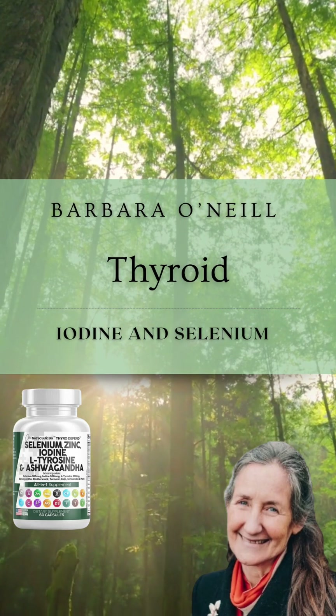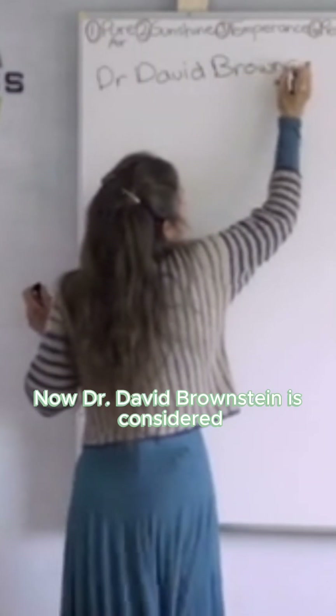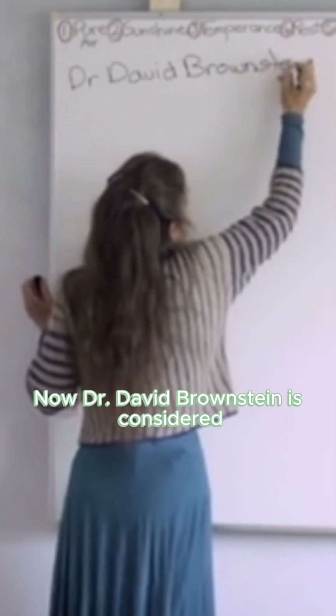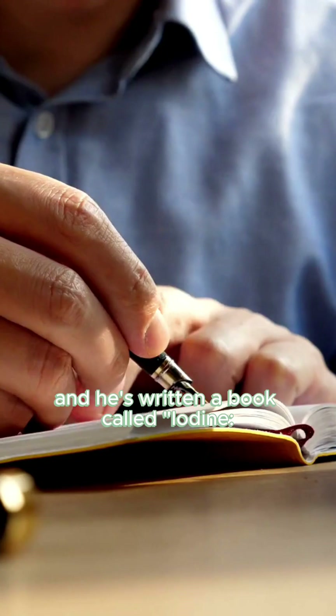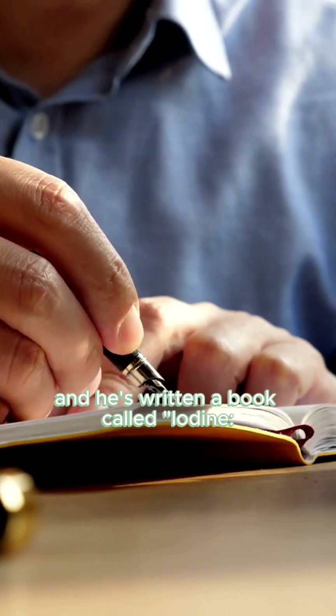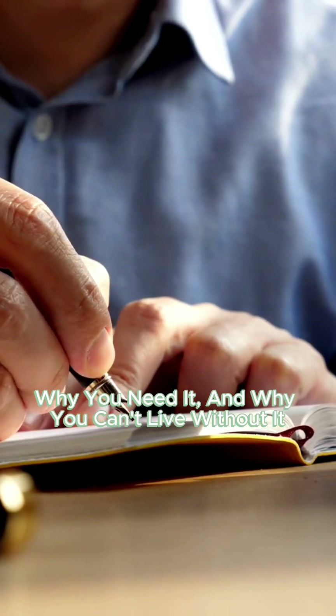Thyroid. Let's look at thyroid. Now, Dr. David Brownstein is considered the expert on iodine, and he's written a book called Iodine: Why You Need It and Why You Can't Live Without It.